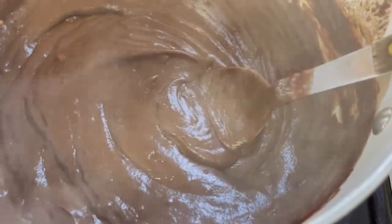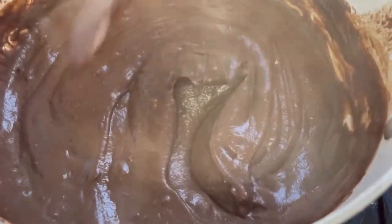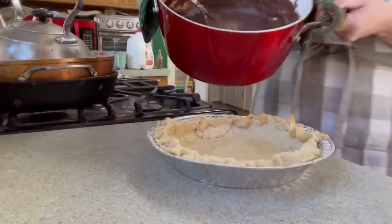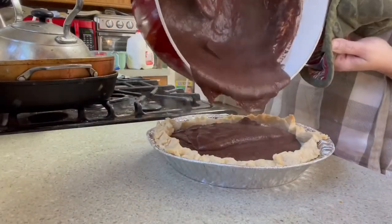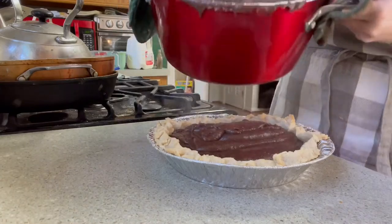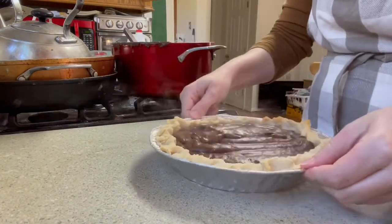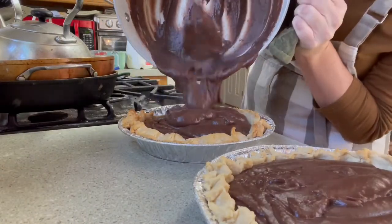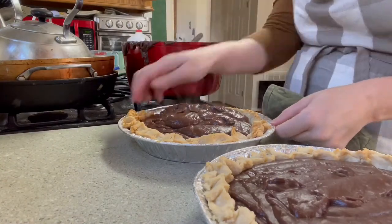Look at that luscious perfection — oh my! I'm not going to do a super good job cleaning the pot because me and the kids are going to enjoy the pudding since it's a little too much to fit in the pie pans. But that's okay — we'll enjoy some chocolate pudding real quick.